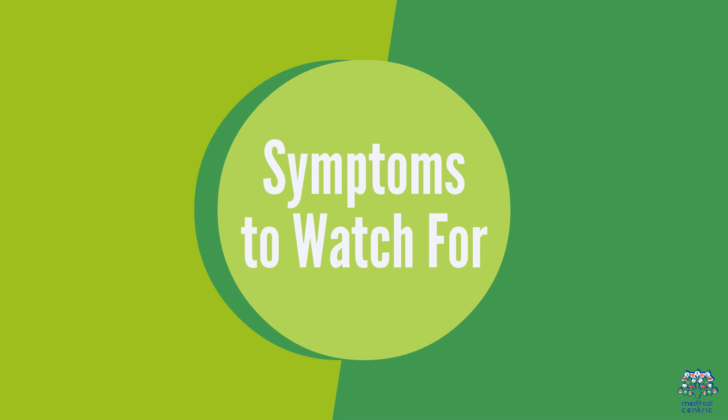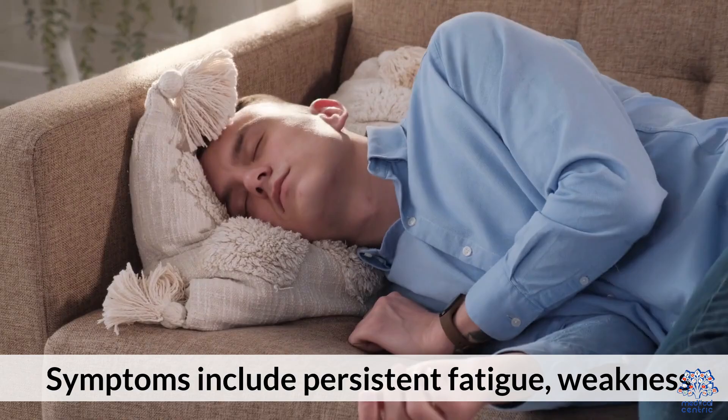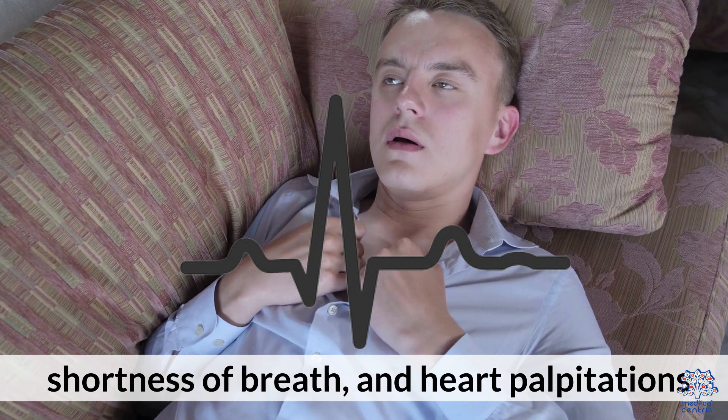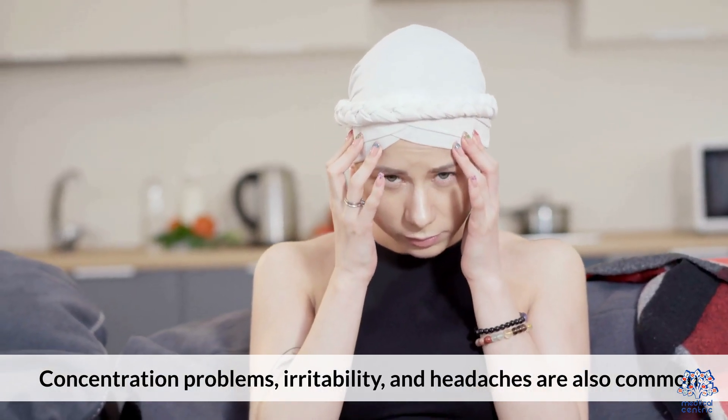2. Symptoms to Watch For. Symptoms include persistent fatigue, weakness, pale skin, shortness of breath, and heart palpitations. Concentration problems, irritability, and headaches are also common.